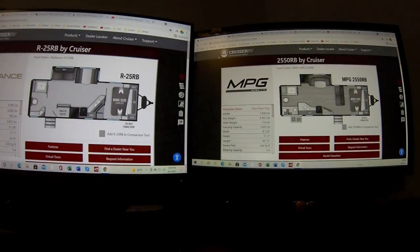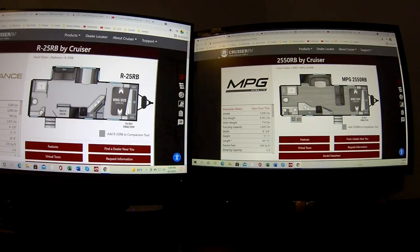Today we're going to talk about comparing two campers: the Radiance 25RB and the MPG 2550RB. But what I'm really trying to show you is a technique for comparing any two things. When you're looking to make a big purchase, you look at all your choices. If you've narrowed it down to four, you bracket them out and down-select — head to head until you get down to your favorite one.